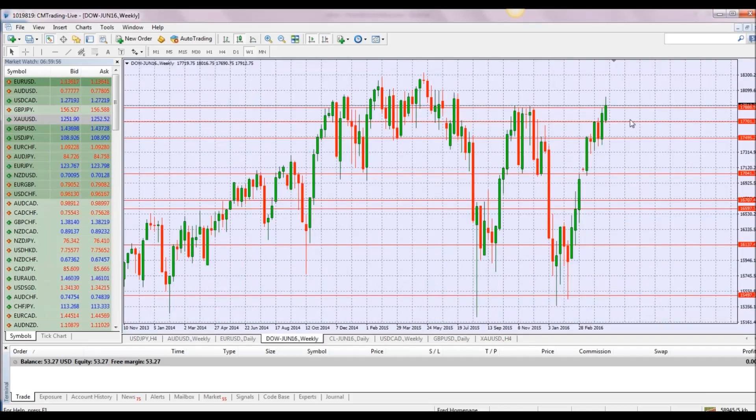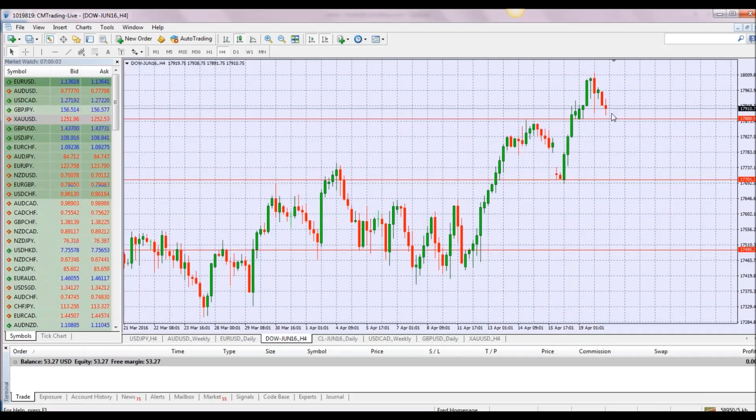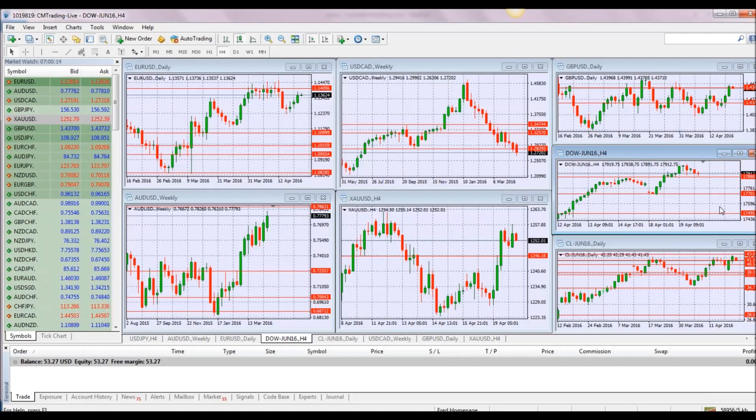Looking at the Dow Jones — breaking a little bit higher yesterday, but maybe a sell-off is in the plans. We're trading at 17,910; we hit 18,000 yesterday, so we're only about 400 points from our all-time highs, which is a major move for the Dow Jones over the last couple of months.